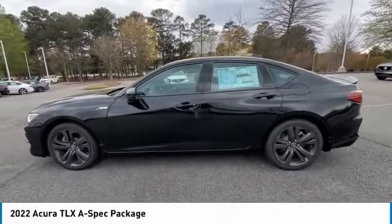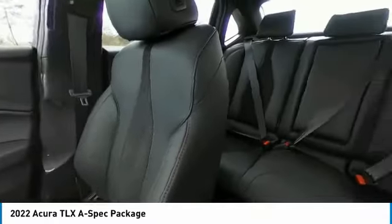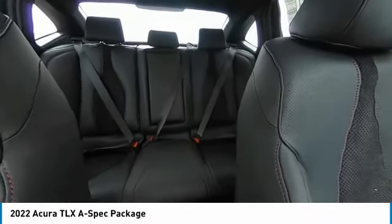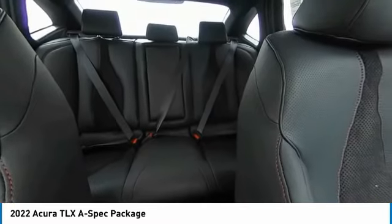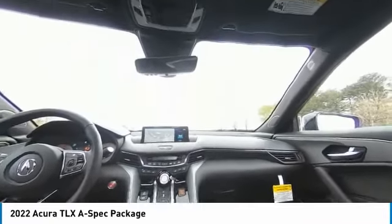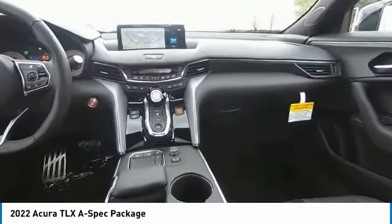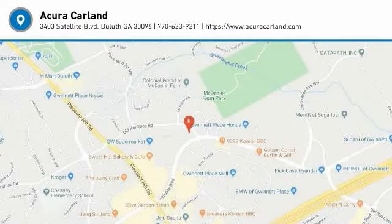Come see the car for yourself. The Acura TLX.